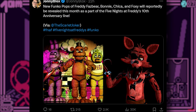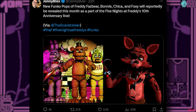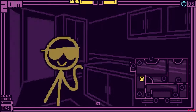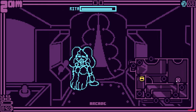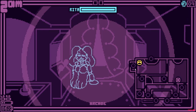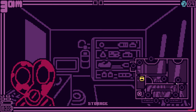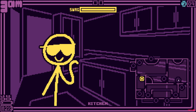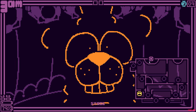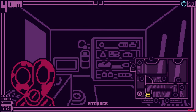Funko has released a big bombshell of news. New Funko Pops of Freddy Fazbear, Bonnie, Chica, and Foxy will reportedly be revealed this month as part of the Five Nights at Freddy's 10th anniversary line. So we're going to get the main cast as Funko Pops. I'm surprised they didn't do this two months ago when it was the actual anniversary, but it's whatever. Keep an eye out for this — Funko has been releasing higher quality stuff lately, so maybe these will be better than the original ones. I wish they added Golden Freddy though, because you don't have the whole cast without Golden Freddy.